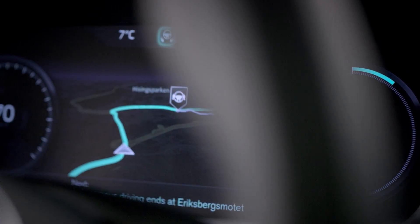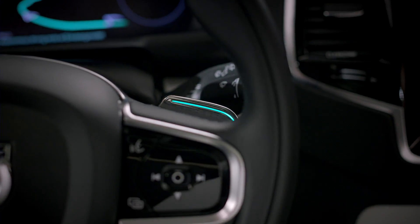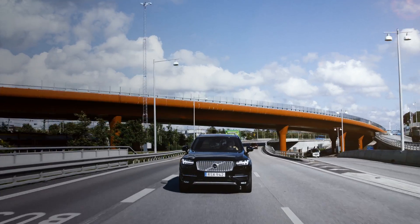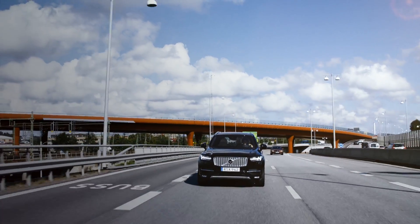Volvo Cars' User Interface Census is ready to take centre stage in the groundbreaking DriveMe project that will put 100 self-driving Volvos on public roads around Gothenburg in 2017.